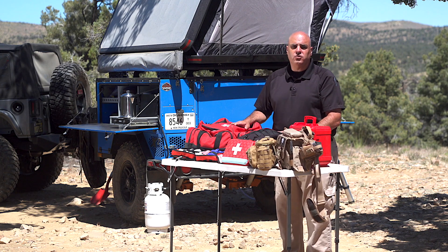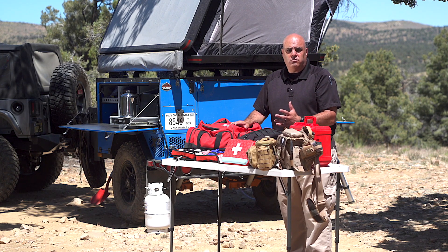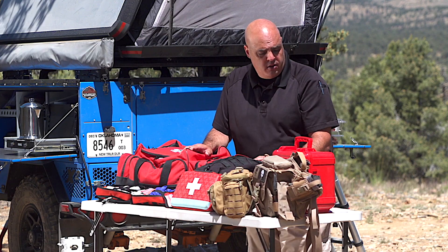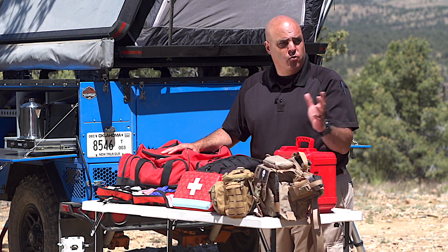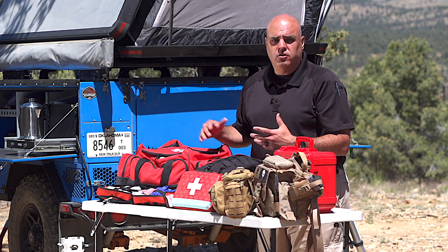Another opportunity you may find interesting is a wilderness first aid course. There are several vendors who offer this training — NOLS and the Wilderness Medical Associates provide on-site training where you go out to the wilderness, practice these skills, and refine your knowledge.